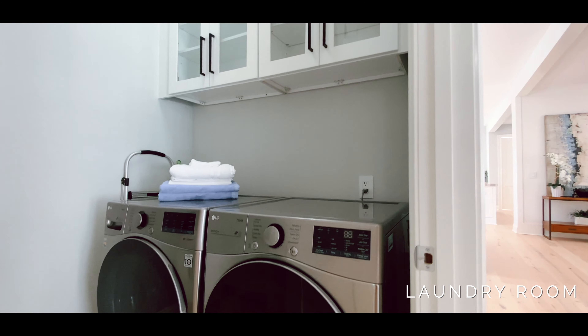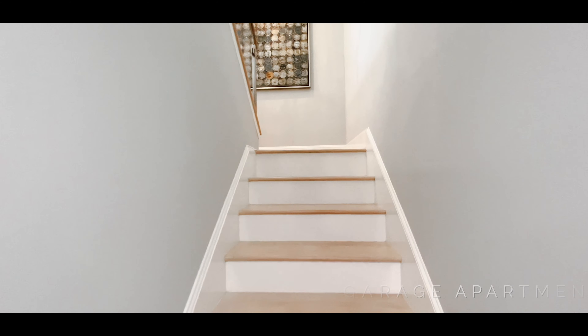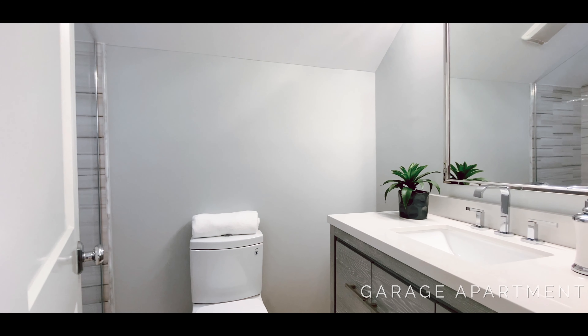Fourth point of differentiation is this beautiful bonus space over top of the three-car garage. Can you visualize yourself having your Zoom meetings, just taking over this whole wing of the house? Or maybe you're going to have a guest you want to stay up here, because there is a full bathroom.